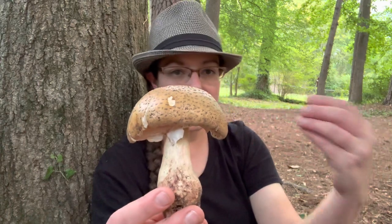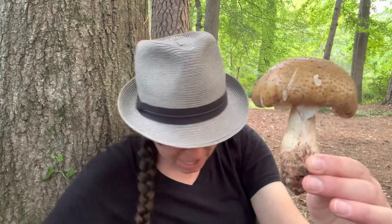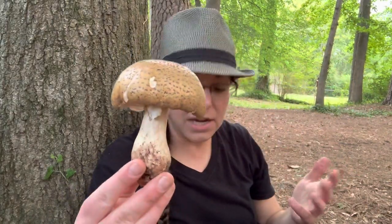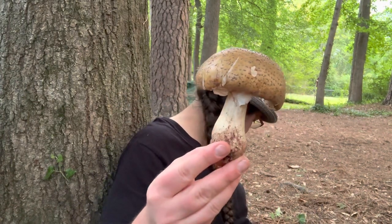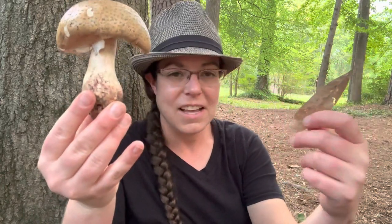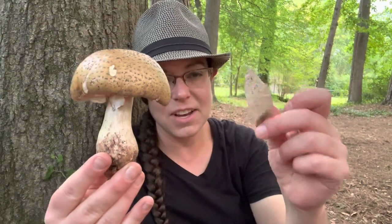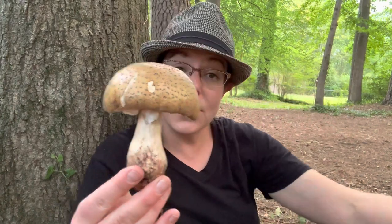Amanita mushrooms grow as a root fungus in a symbiotic relationship with their partner. In the case of Amanita amerorubescens and the different blushers, you'll see them growing with oak primarily. I'm actually sitting at the base of a willow oak tree — it's a big oak that has simple leaves that look like a willow leaf. You'll find these mushrooms growing at the base of trees during certain weather conditions.